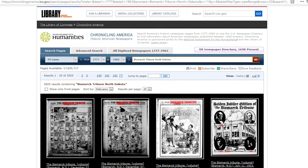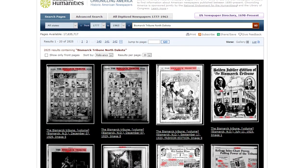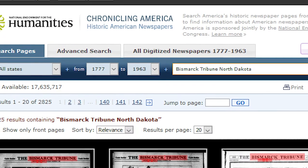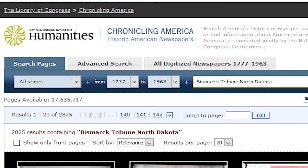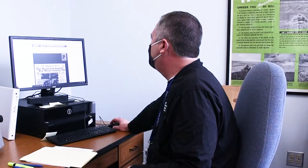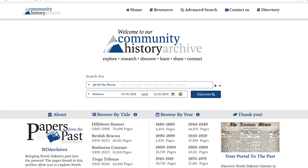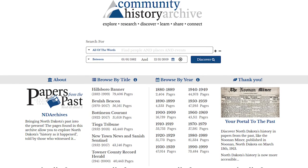This is Chronicling America, a program that we've been in. We have over 400,000 pages in this. It's a project by the National Endowment for the Humanities and the Library of Congress to digitize newspapers from all of the states and territories. Another site we have is called Advantage Preservation — stuff that we're digitizing, we are having put on this site.